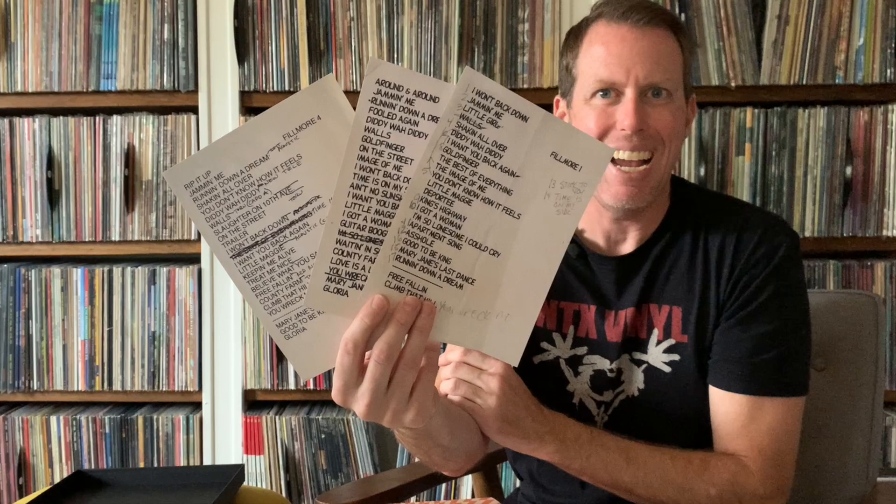You've got some replica set lists from different shows — Fillmore 1, Fillmore 3, Fillmore 4. Now the Uber Deluxe box set, which is only available at tompetty.com and I think retails for over $500, comes with a bunch more of the replica set lists. This also has what looks like a fan club newsletter — I'm assuming this is a replica of what they released at the time. I wasn't in the Tom Petty fan club in 1997, but this is really cool, with lots of photos and backstory about the Fillmore residency. And then you've got a numbered lithograph — this is number 9,164, with a gold foil stamp. I think the Uber Deluxe box set comes with a lot more lithographs and photography, which is really nice.